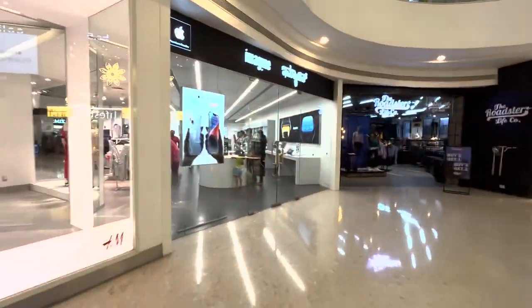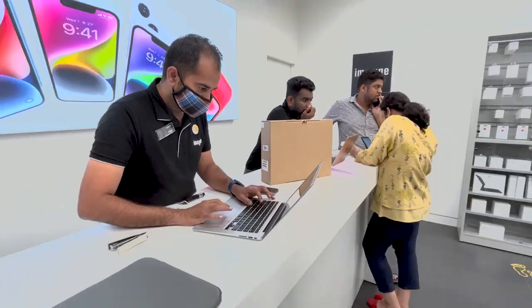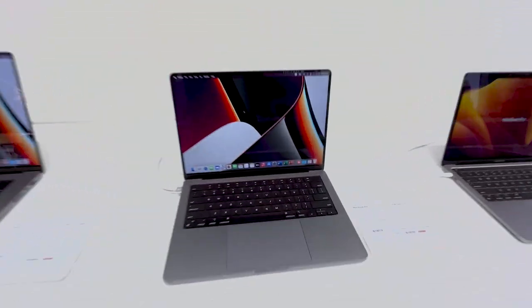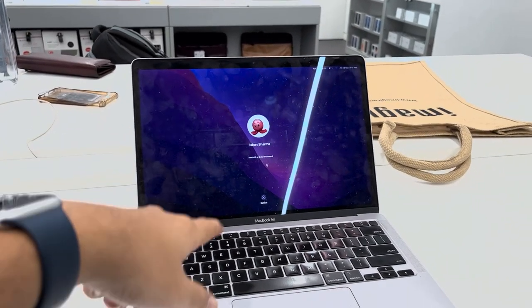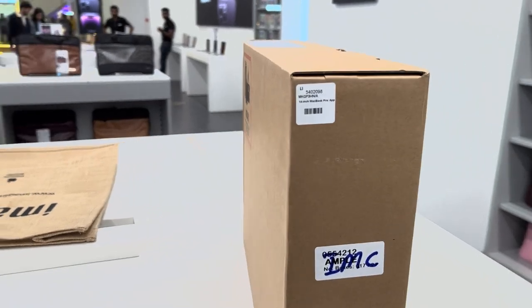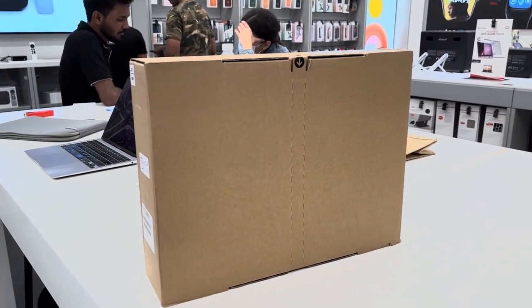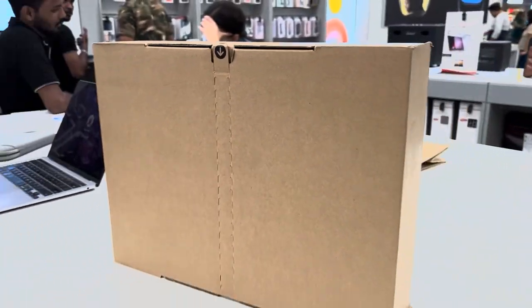So we have arrived at Vega City Mall — let's go inside and get the MacBook. We are migrating from the MacBook Air that I bought in late 2020 to this MacBook Pro 14 inch that I just got from the Imagine Store here in Vega City for about 1.71 lakh rupees. I'll talk about exactly how I got the discounts, but let's open this up and see it for the first time.